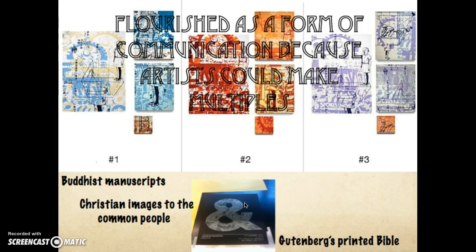Printmaking flourished as a form of communication because multiple images could be made from a single matrix or plate. There were Buddhist manuscripts, Gutenberg's printed Bible was produced economically, and Christian images became common to the people. You did not have to be nobility to commission a painting or sculpture, because even of a lower class you could afford to buy prints.